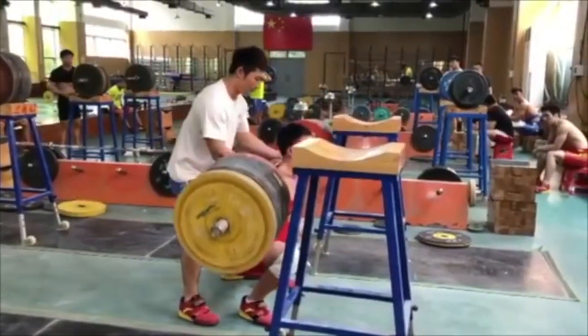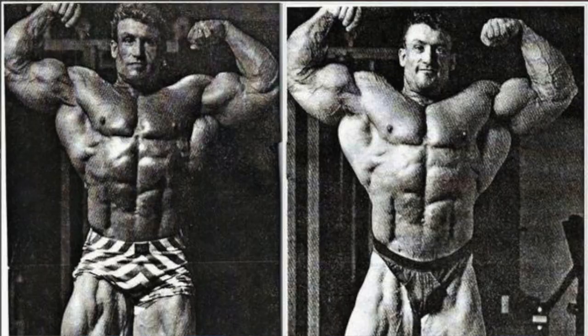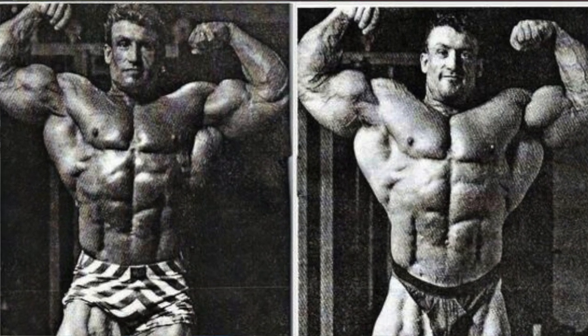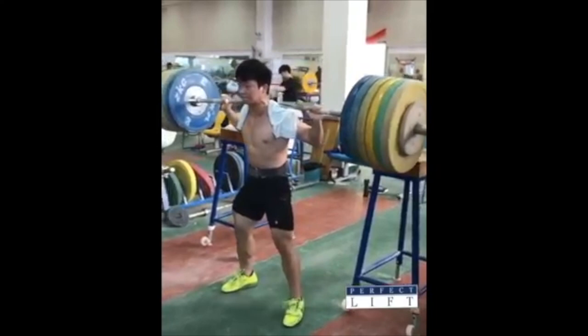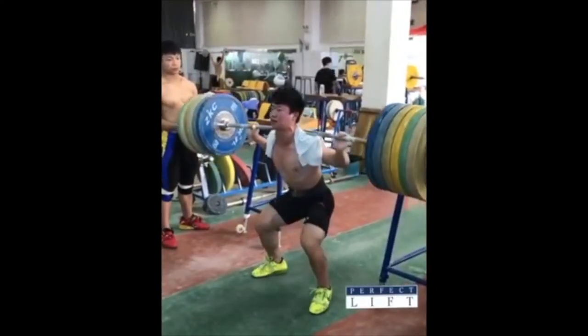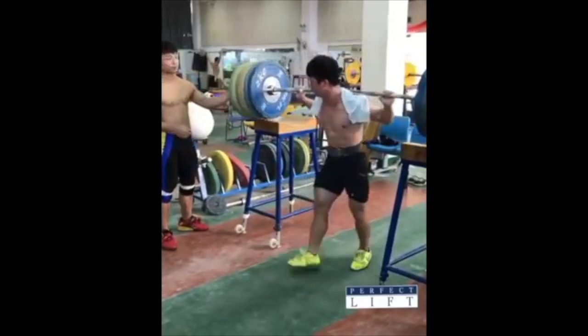When rest intervals are done correctly alongside other important variables like volume and intensity, they can influence the efficiency, safety, and ultimate effectiveness of a strength training program. Personally, I like to split the difference between optimum size and strength and rest one to two minutes between sets. This usually happens by supersetting antagonistic muscle groups — like chest and back — flipping back and forth between each exercise as a built-in timer.